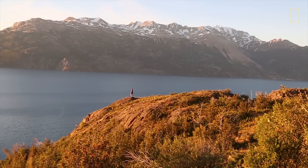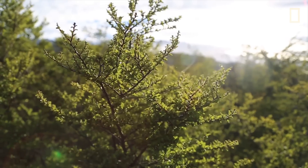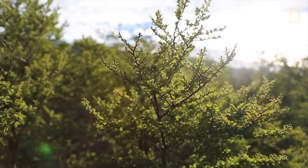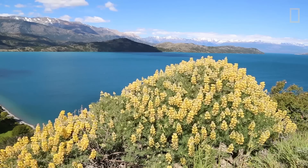And then we get to come back and produce a beautiful map that represents this place and share that with other people. That's really why I do it. It's beautiful.